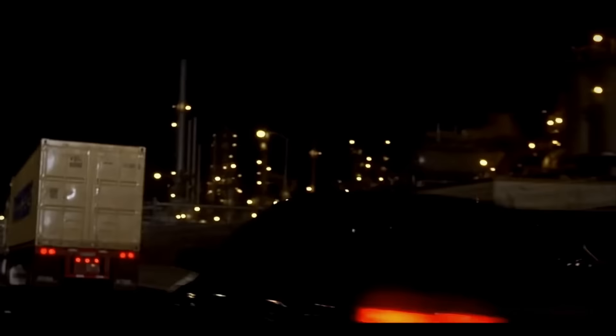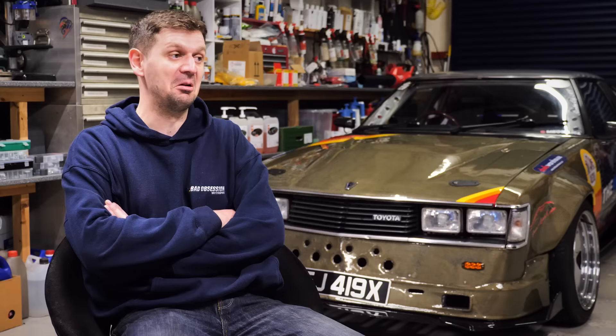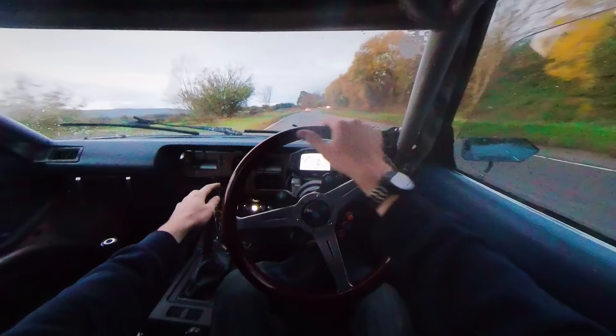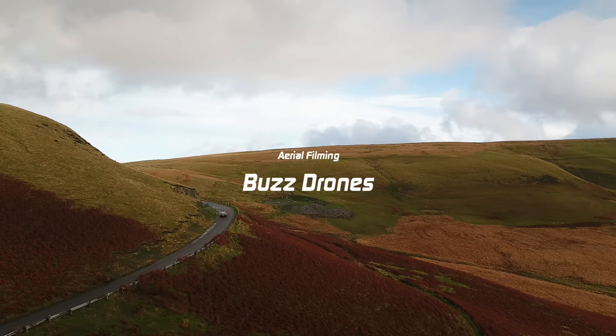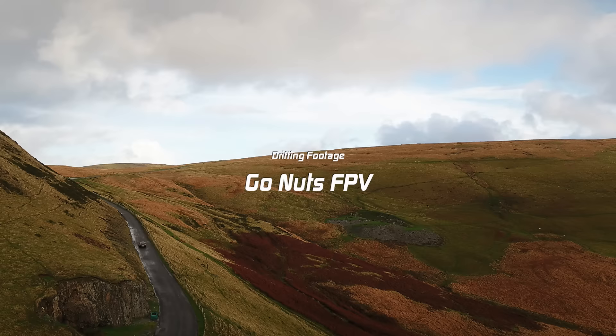I always wanted underglow, ever since I saw the first Fast and Furious — that was the identifier. I always, always wanted neons, and they've been in and out of fashion so many times since. I didn't care about what the fashion is — I mean, the car quite clearly explains that. I don't care what's in and what's out. I wanted neons, I bought neons, I fitted neons. Some people love them, some people hate them, I love them. Certain people see cars as driving from A to B — it was never about that for me. It's just how you get there. I don't have the right words to explain how it feels. It's just cool.